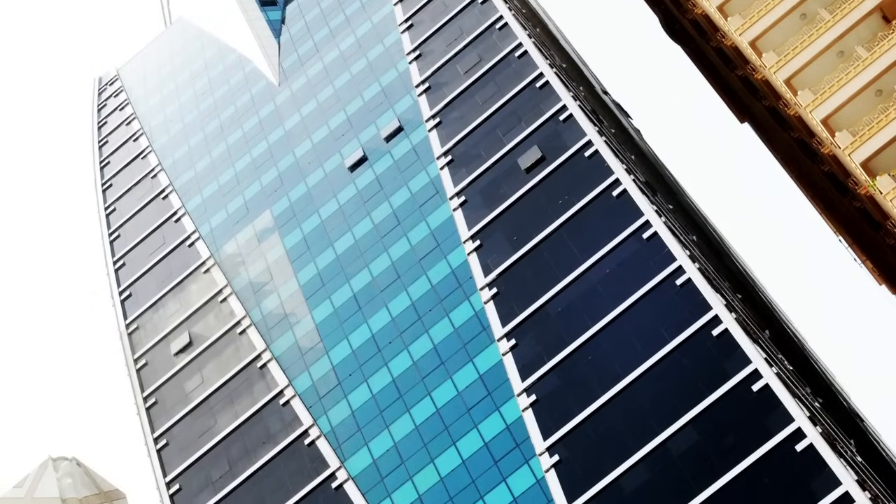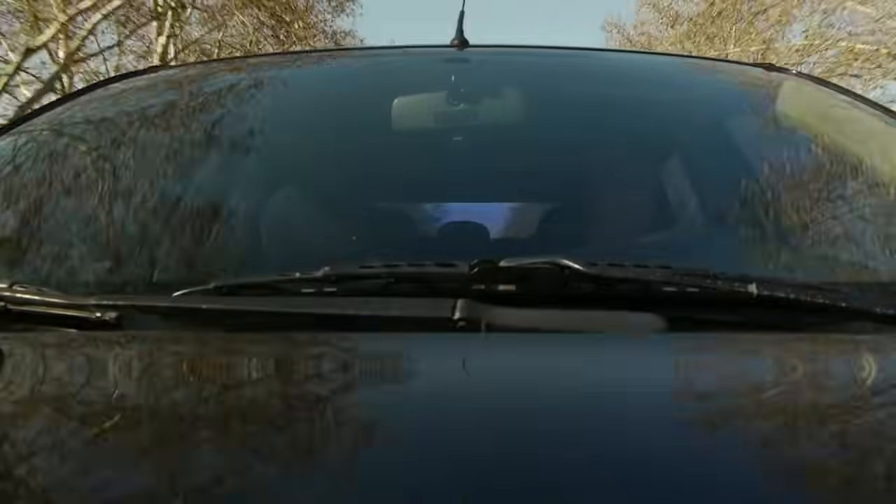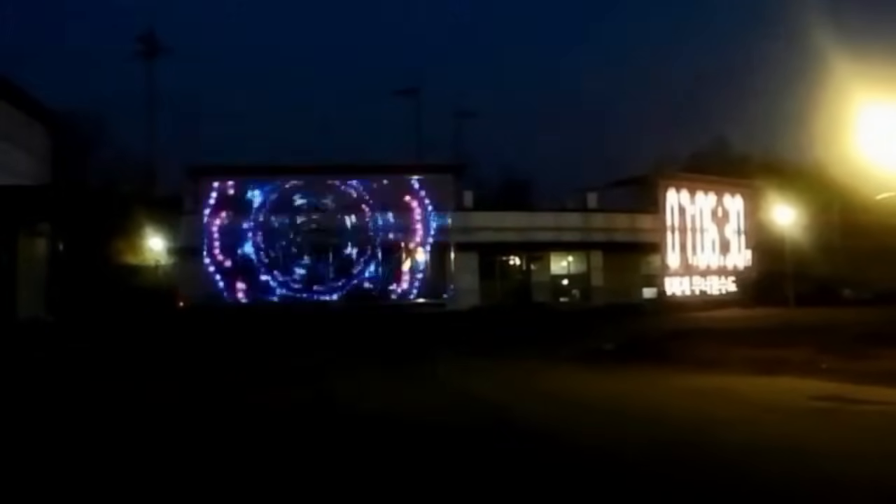Today, float glass manufacturing supplies glass to a variety of different markets, including automotive, architectural, solar panel, and many other technical applications.